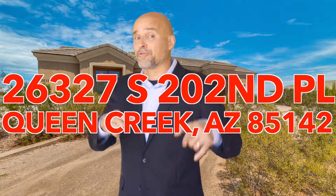Hey, it's Chris. I'm the Real Estate Guy. Today we're in Queen Creek — 26327 South 202nd Place.